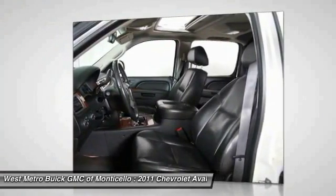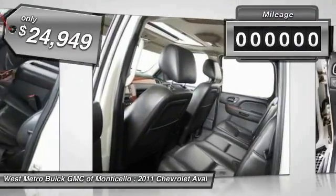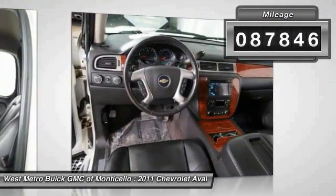This makes the Avalanche one of the most flexible vehicles out there, and is priced below $25,000. This vehicle has less than 90,000 miles.